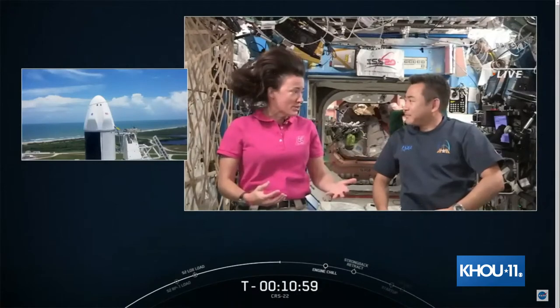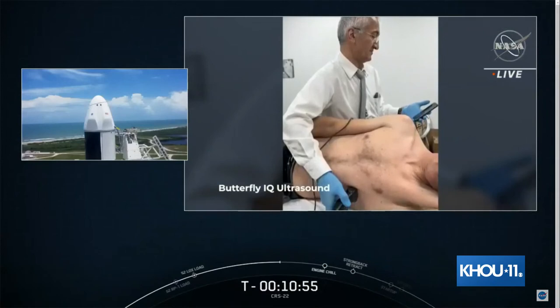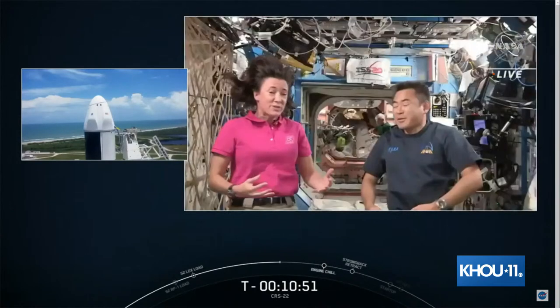Another exciting experiment that has benefits both for us in space and on Earth is a new ultrasound experiment — the Butterfly Ultrasound. It's looking at portable ultrasound technology with mobile tech, some really exciting stuff that covers a big spectrum.